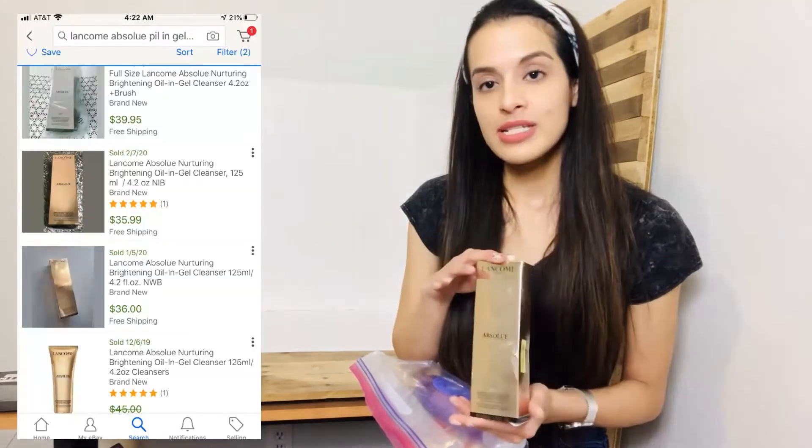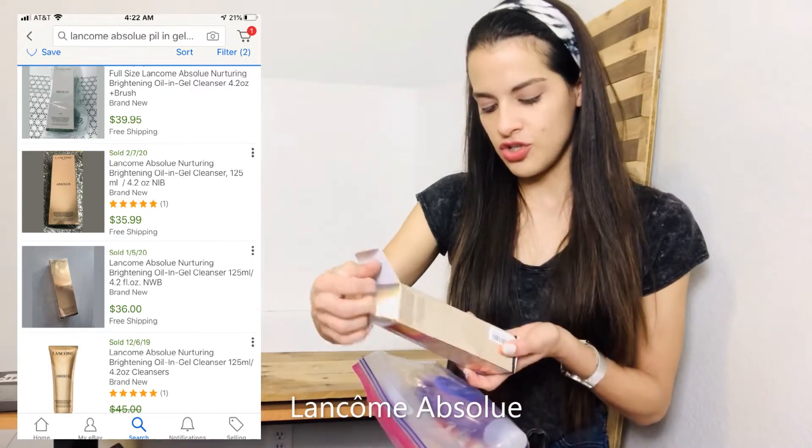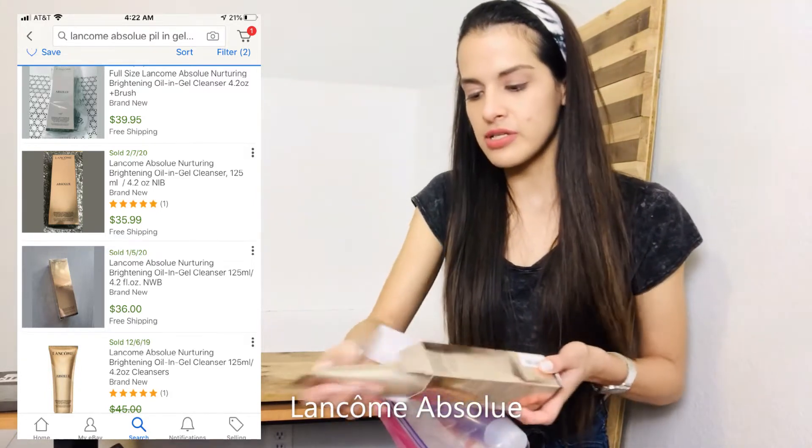I don't remember the exact prices for these but I'm going to throw the comps up as I go through them. I believe this one is a gel — it's an oil and gel cleanser.